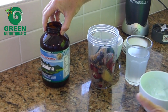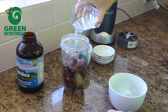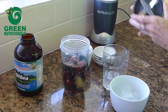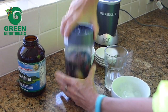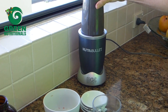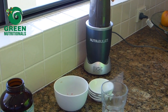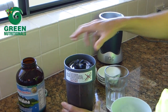Some people like to add other things — I adore the electrolytes of coconut water to go with it all. On goes the lid, into the bullet, and it's as simple as that.